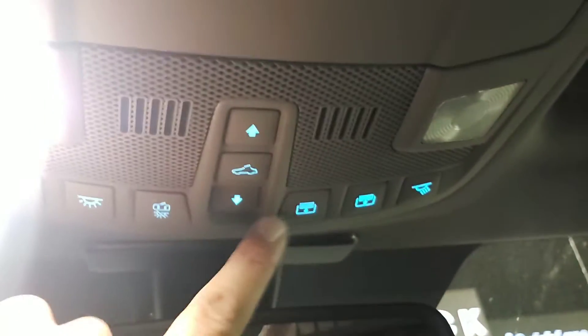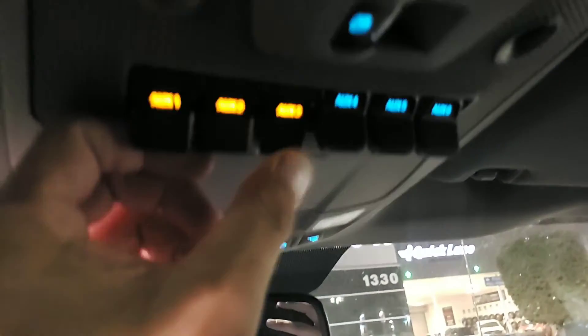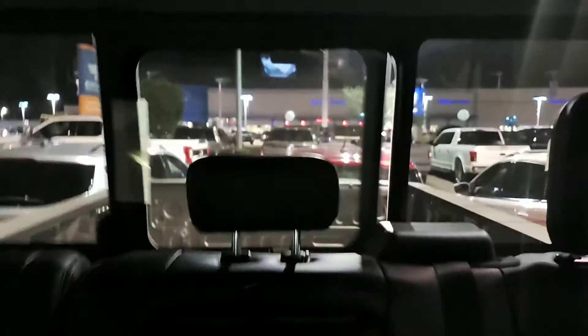This opens the top — it's a huge moon roof, an entire full top. These are your auxiliary switches, so if you connect KC lights, an air ride system, or anything like that, you can have little shortcut buttons to whatever you've installed. This button right here is for that.